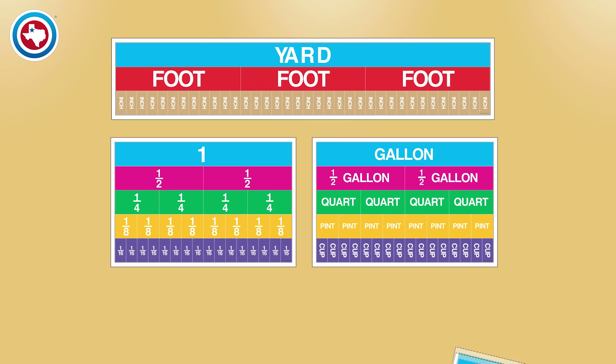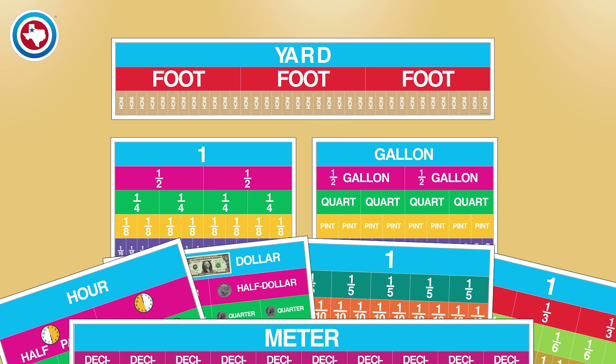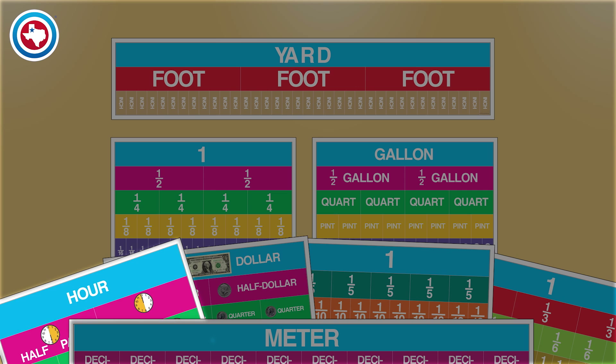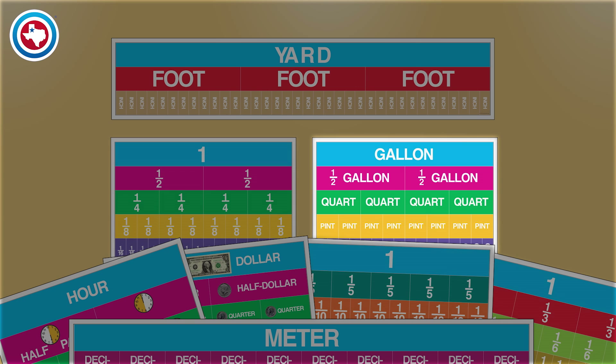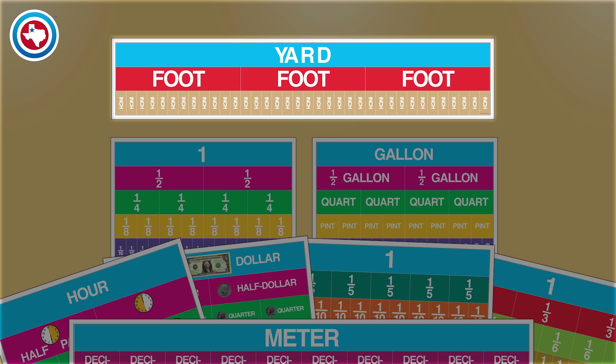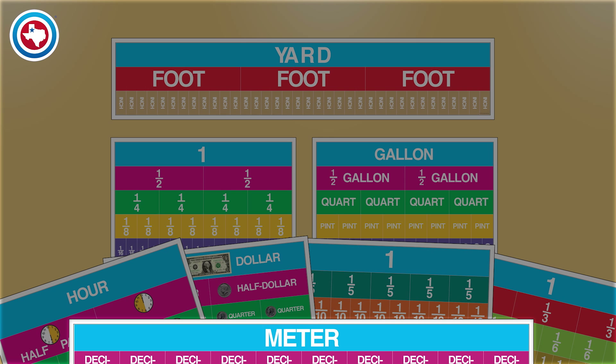These are the posters provided in the primary set. You receive all eight posters. Posters included are money, time, standard liquid measurement, three different fractions posters, a yard poster the actual size of a yard, and a meter poster the actual size of a meter.